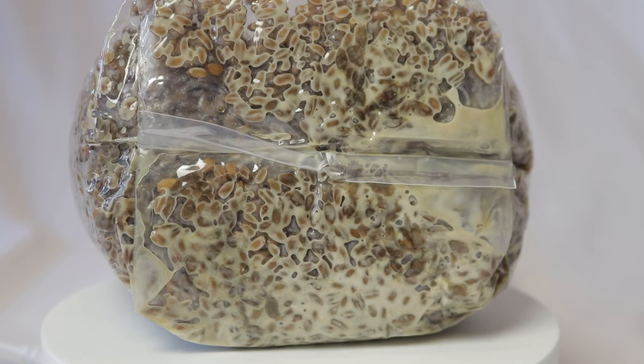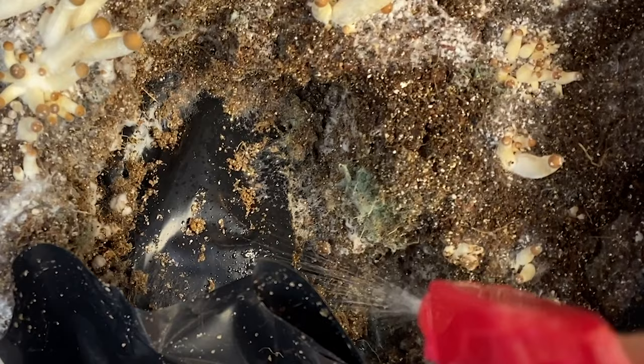Hi, Ashley here. Today I'm going to talk about two types of contamination that I commonly get and see in other grows. Trichoderma and bacillus are two common types of contamination that I regularly get, and today I'm going to show you what they look like, how they grow, what to do if you do get them, and how to try to prevent it in the future.